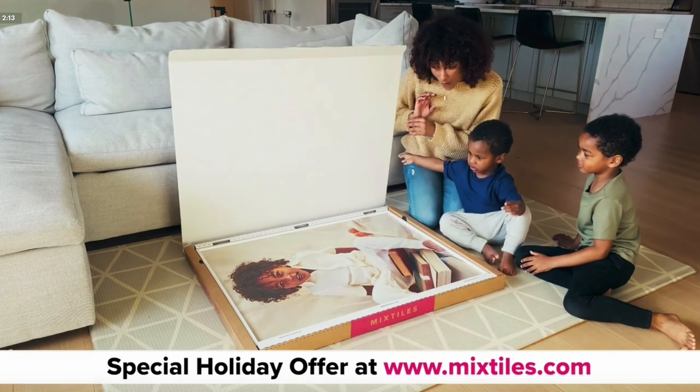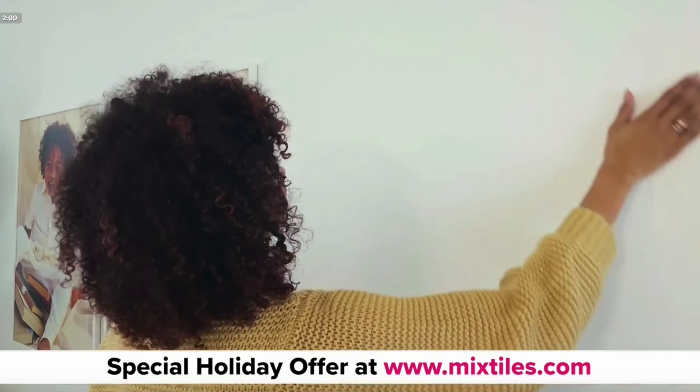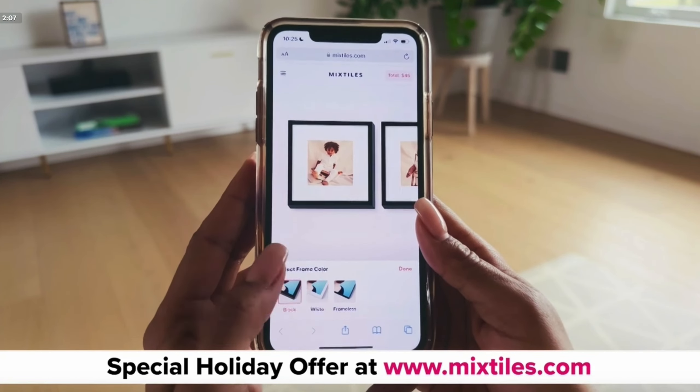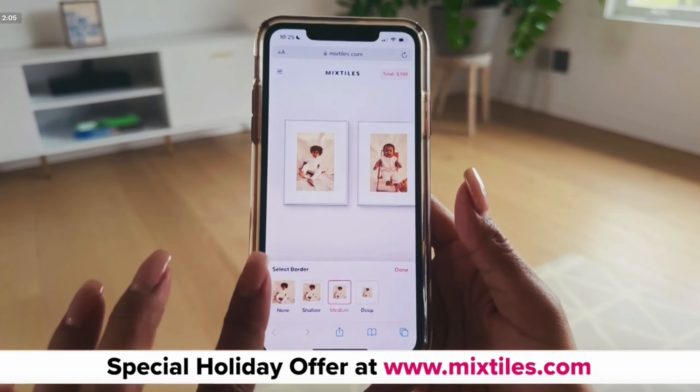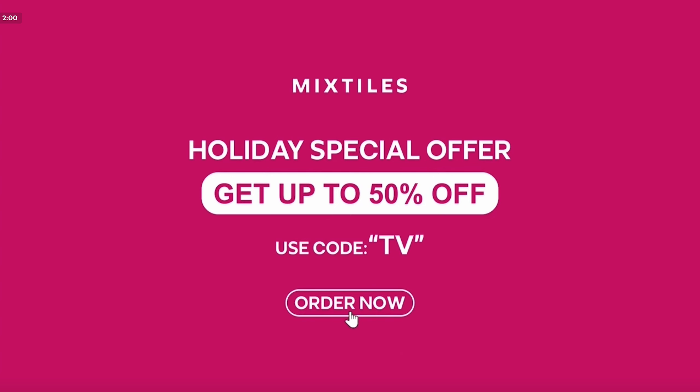I am in love with Mixtiles. You just pull the tea soap off the back, stick it to any surface and there's no damage to your walls. Go to Mixtiles.com and pick sizing, filters, and it really makes it fit the decor of your home. Holiday special — order now and get up to 50% off.